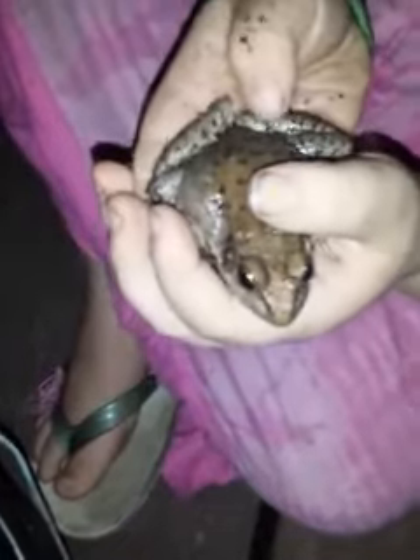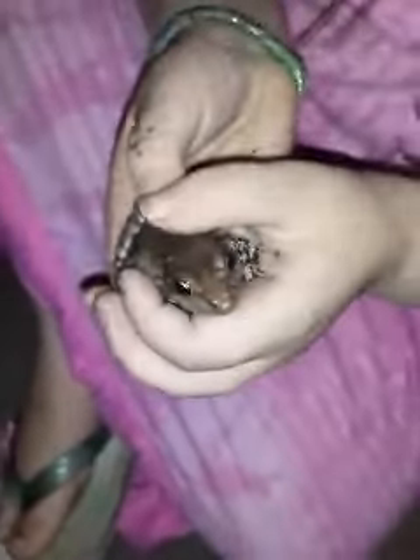Hey Granny, look! Guess what we caught today? A big ol' fat frog. See its legs? It's a big ol' frog. See its body, see its head, see its eyes, see its legs.